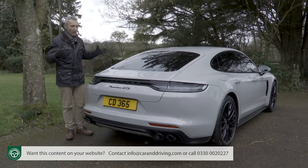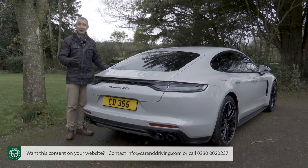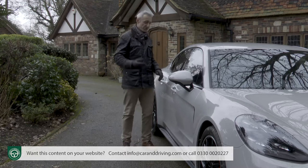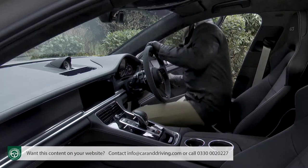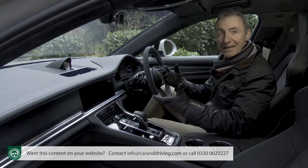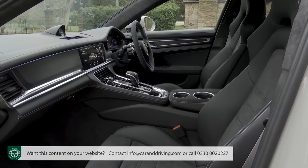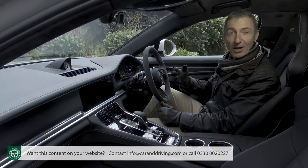What matters more is the stuff you can't see: the stiff and sophisticated MSB platform shared with Bentley, which sees much of the body structure fashioned from lightweight aluminium. Time to take a seat inside this Porsche sports car that also happens to be a super luxury saloon.